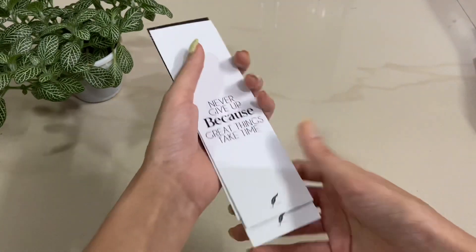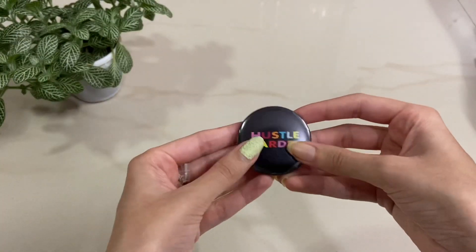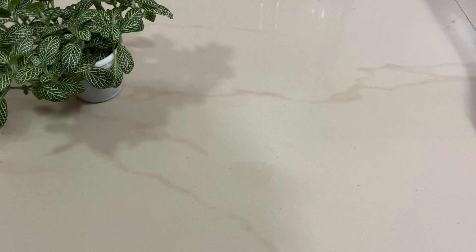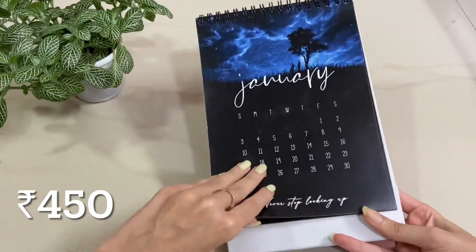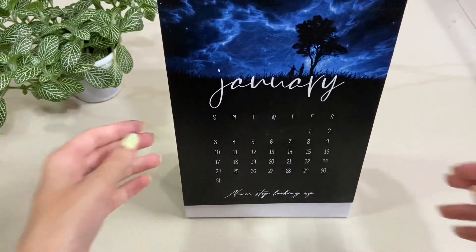These bookmarks are really quirky and nice. Then the next is this badge which says 'Hustle Harder.' And then the last product is this 2021 calendar — January, February, March — it's a really pretty planner.